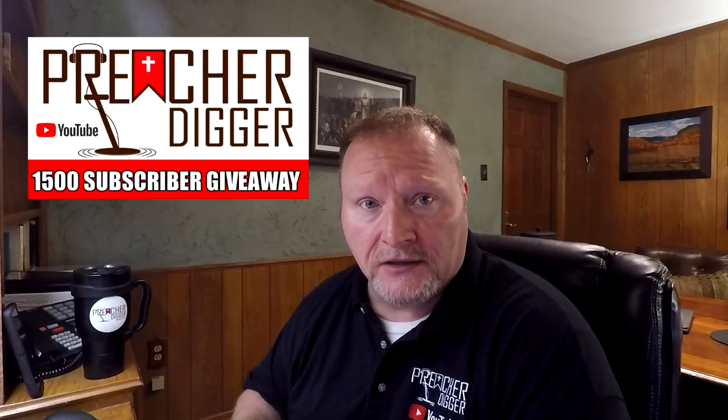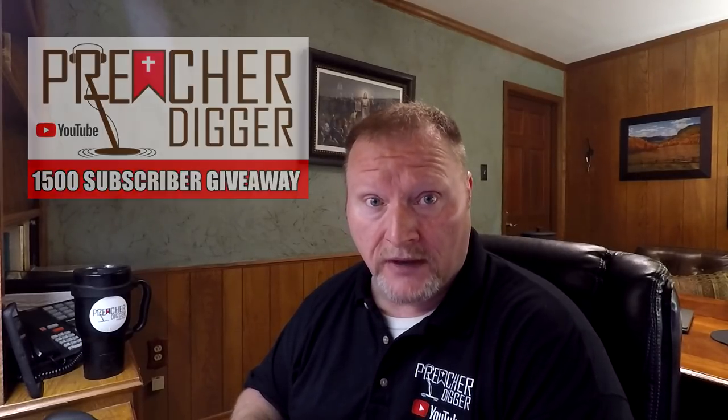Hey guys, I appreciate you tuning in today. Today is the day that we get to choose the three winners on the Preacher Digger 1500 subscriber giveaway video. So without any further ado, drumroll please — let's go see who won.